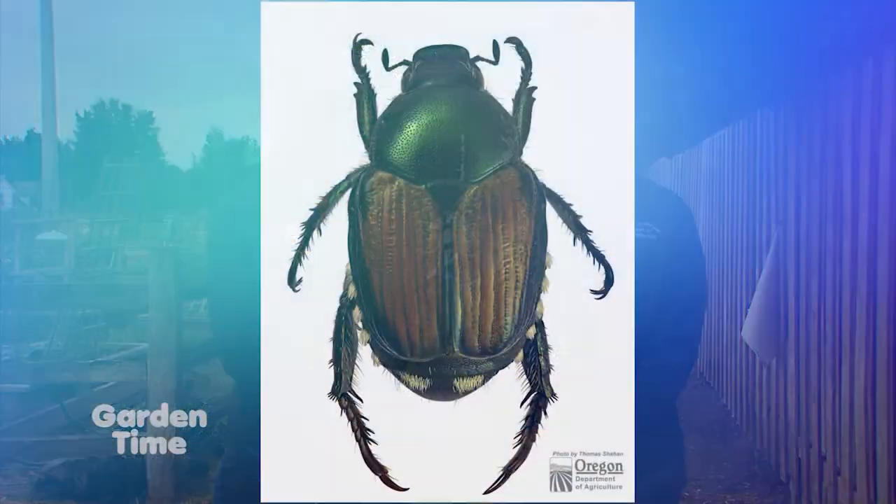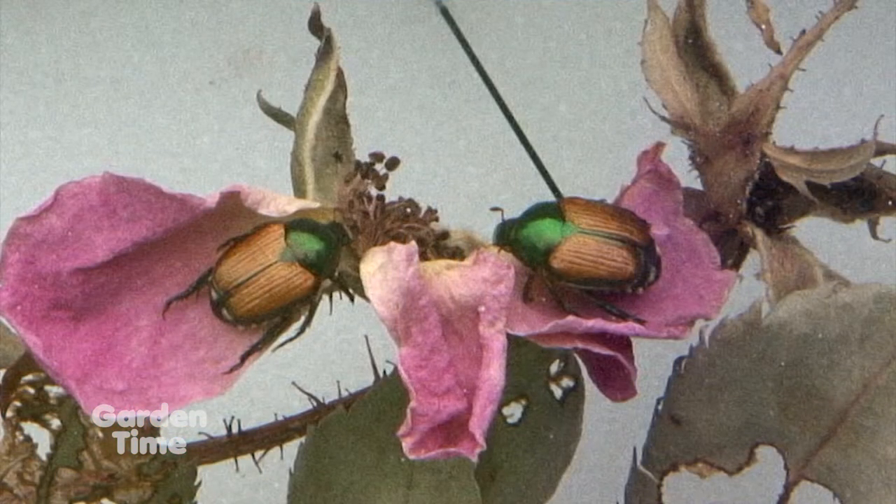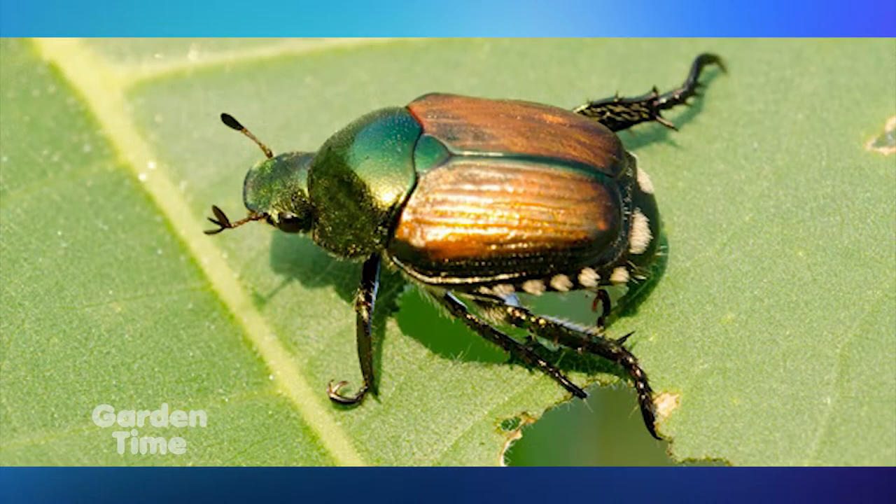And why should we be concerned about this? There are many reasons to be concerned about the Japanese beetle. The three main areas we're concerned about are the agricultural sector, our natural resources, and private property such as parks and individual residences.